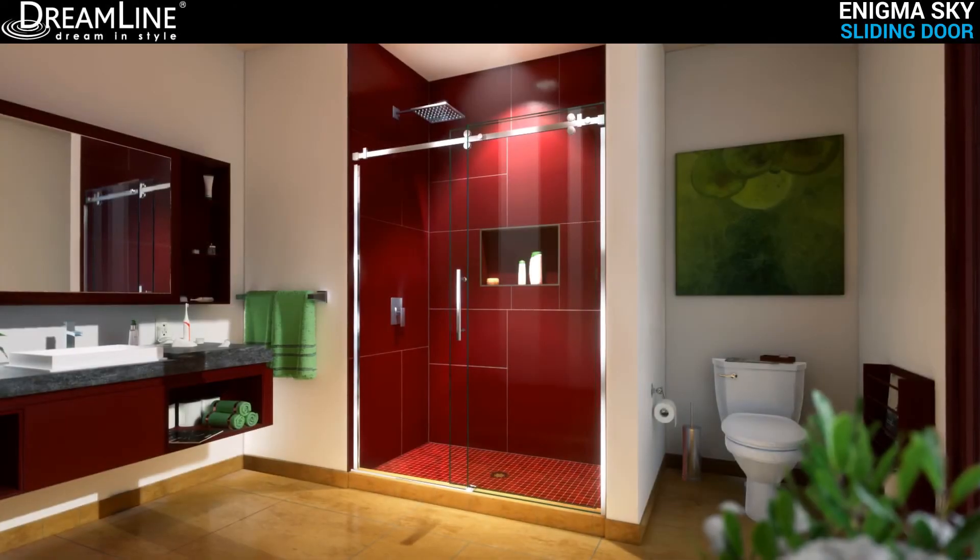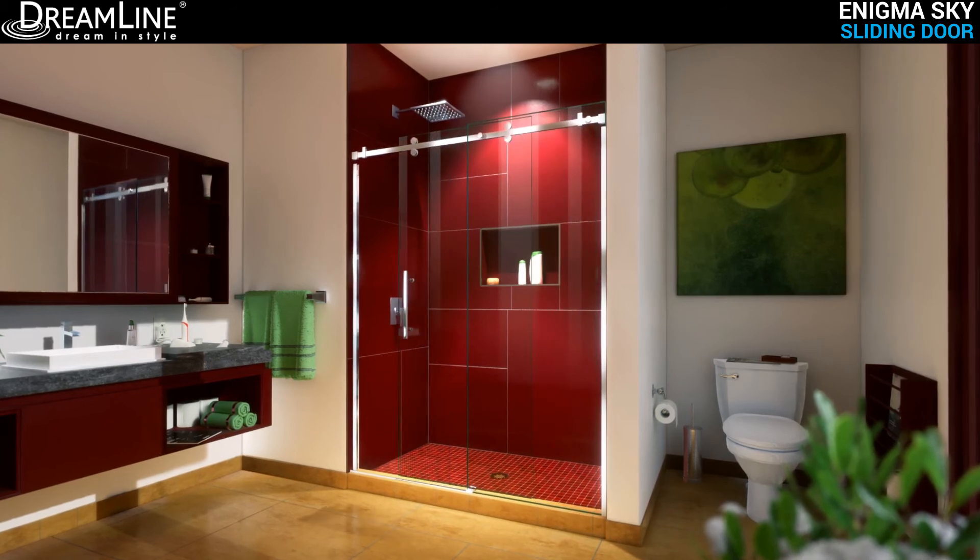Elevate your bathroom space with the Enigma Sky, exclusively by DreamLine.